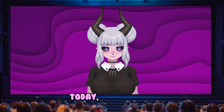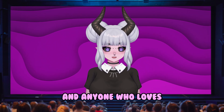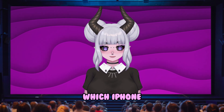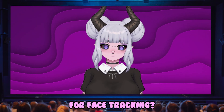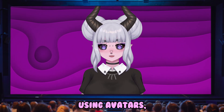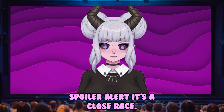Hey everyone, welcome back to the channel. Today we're diving into a hot topic for creators, YouTubers, and anyone who loves face tracking tech. Which iPhone generation has the best front camera for face tracking? Whether you're into streaming, using avatars, or just want the best selfies, we're going to break down the top contenders. Spoiler alert — it's a close race.